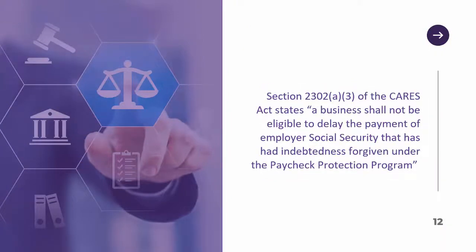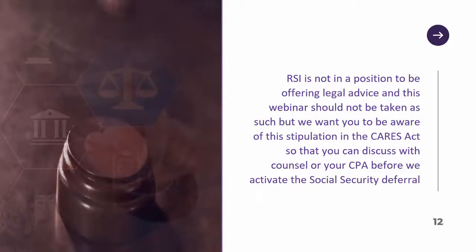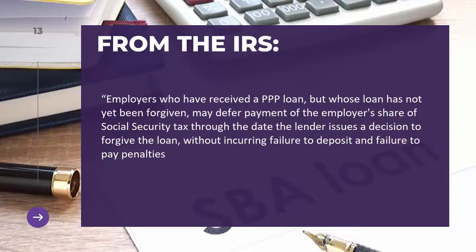Section 2302 of the CARES Act states a business shall not be eligible to delay the payment of employer social security tax if it has indebtedness forgiven under the Paycheck Protection Program. RSI is not in a position to offer legal advice, but we want you to be aware of this stipulation so you can discuss it with counsel or your CPA before we activate the social security deferral. The IRS states employers who have received a PPP loan but whose loan has not yet been forgiven may defer payment of the employer's share of social security tax through the date the lender issues a decision to forgive the loan, without incurring failure to deposit or failure to pay penalties.